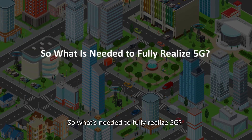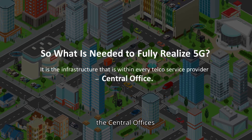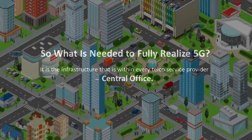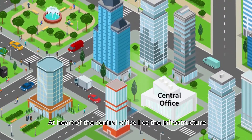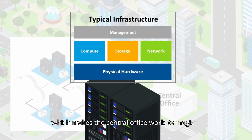So what's needed to fully realize 5G? It's the infrastructure that's within every telco service provider — the central offices. At the heart of the central office lies the infrastructure which makes the central office work its magic.